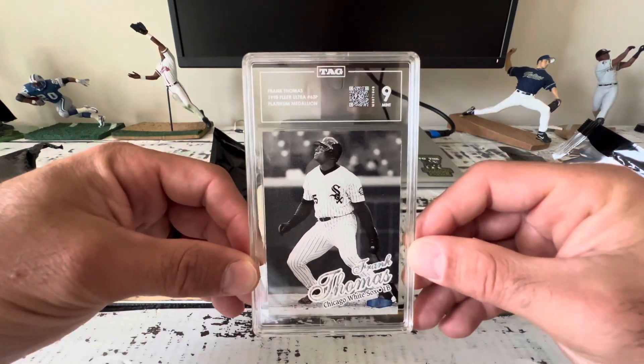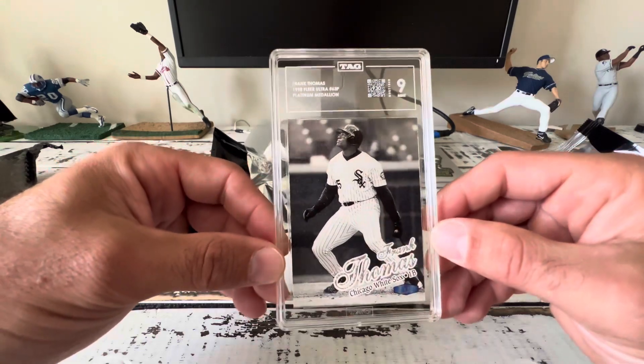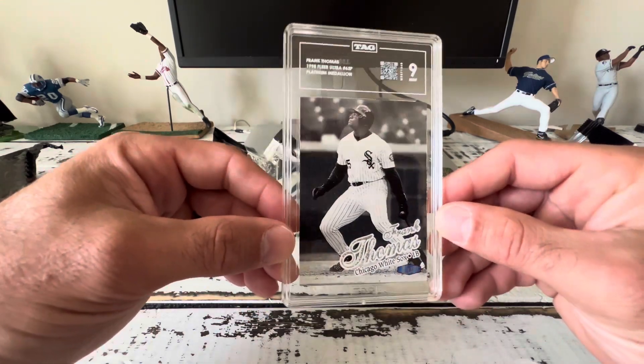Well, that is my TAG experience, guys. If you have any questions, holler at me. Otherwise, I hope to see you soon — thanks for looking at my cool stuff.